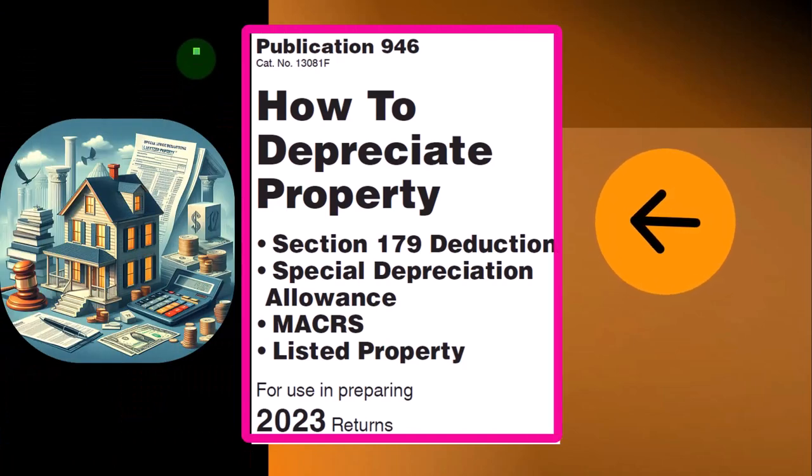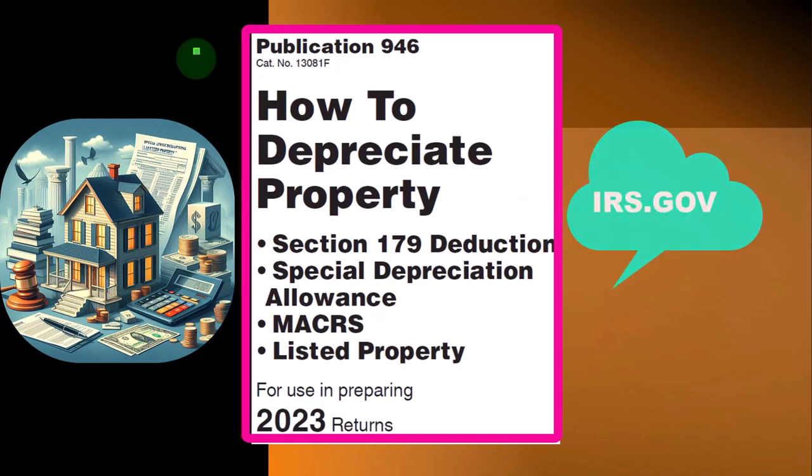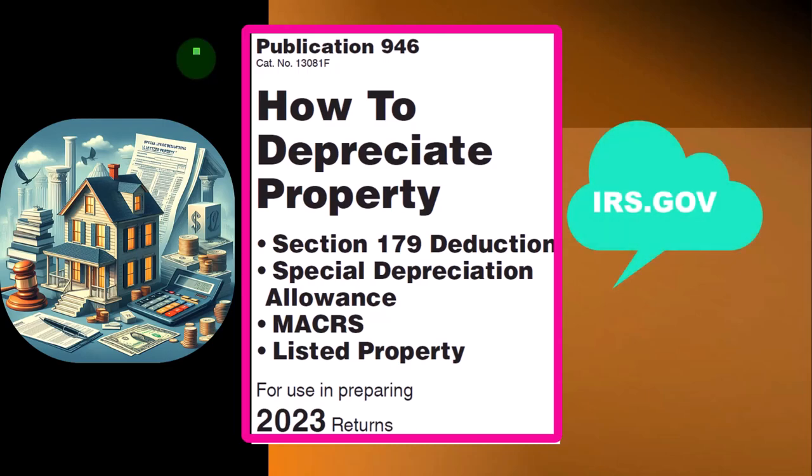Most of this information can be found in Publication 946, How to Depreciate Property, Section 179 Deduction, Special Depreciation Allowance, Listed Property, and more — Tax Year 2023 — which you can find on the IRS website at irs.gov.